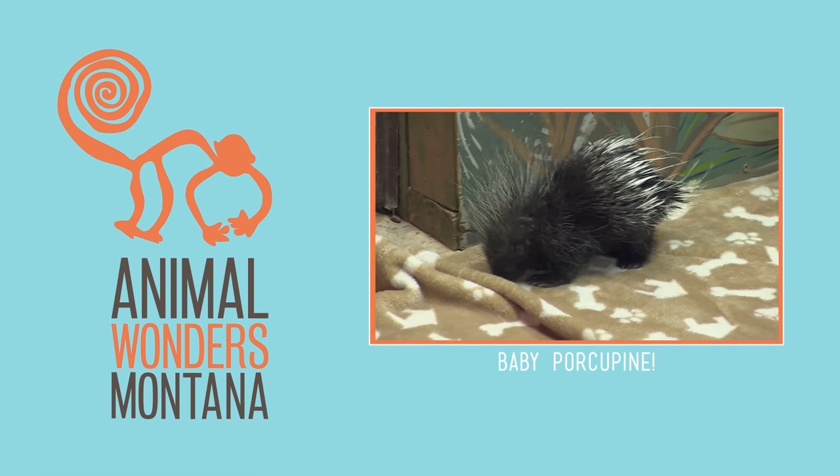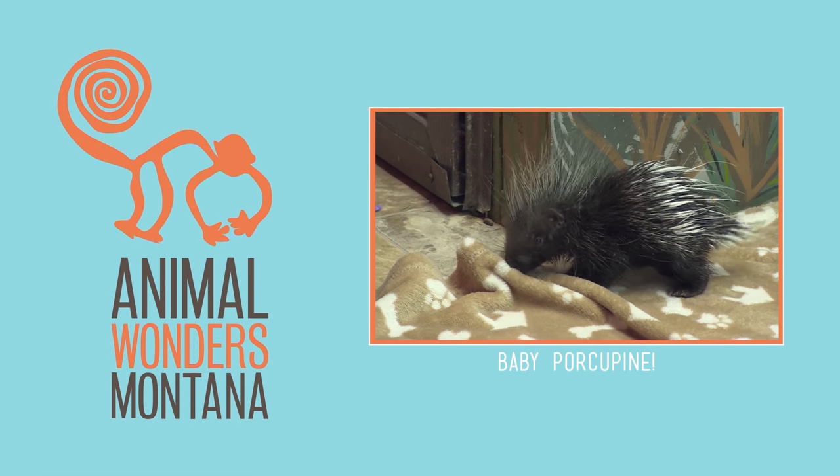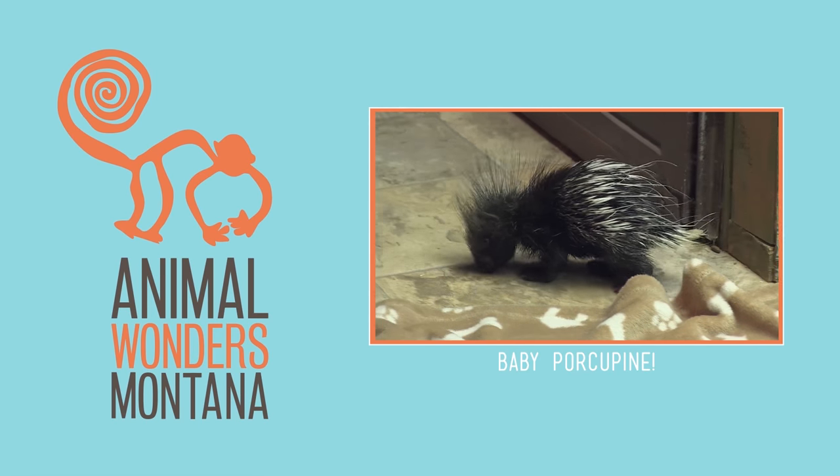When she came to us, she was very wobbly and she couldn't hold up her own weight. Like I said, she was a little bit sick. So this is really great to see her walking around.